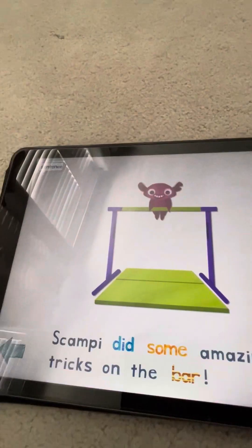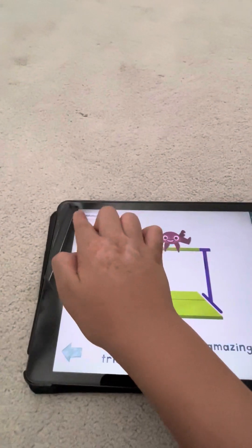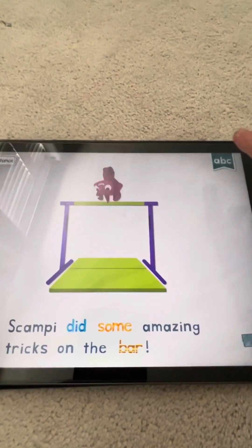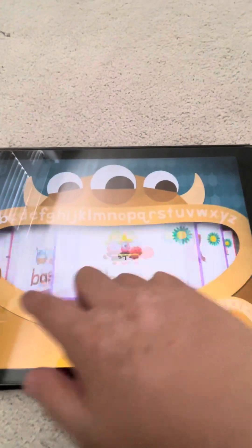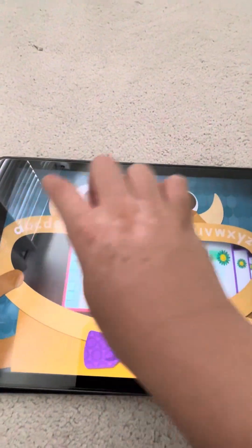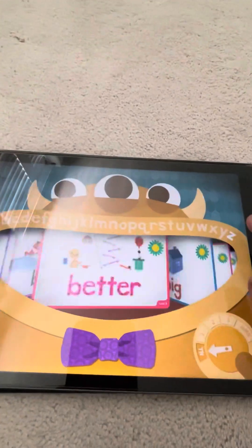Here's a video so you can listen — 'he did some amazing tricks on the bar.' So you can see all of them. There are a lot of sight words in here.